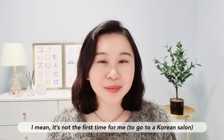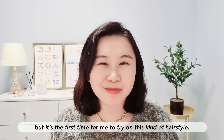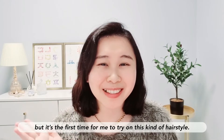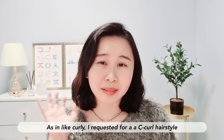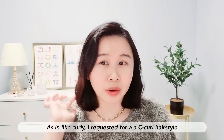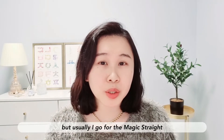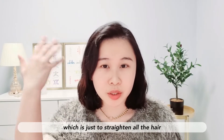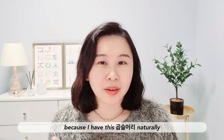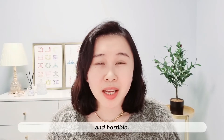It's not my first time at a Korean salon, but it is the first time I tried this kind of hairstyle — a C-curl. I requested the C-curl hairstyle. Usually I go for the magic straight, which just straightens all the hair.